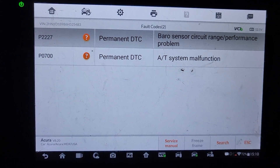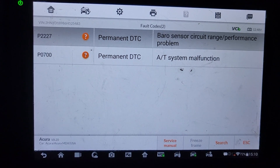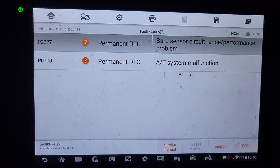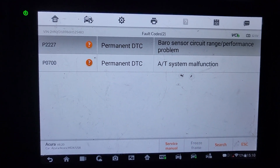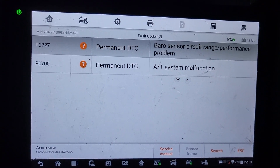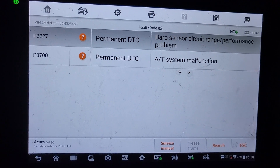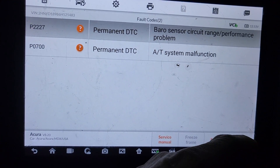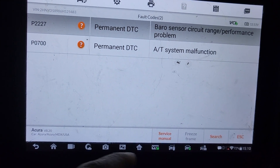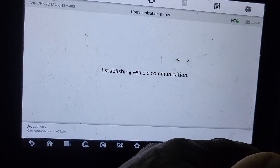We have code P2227 — barometric pressure sensor circuit range performance. And also the transmission has code P0700. I'm going to go back to the transmission to check that.